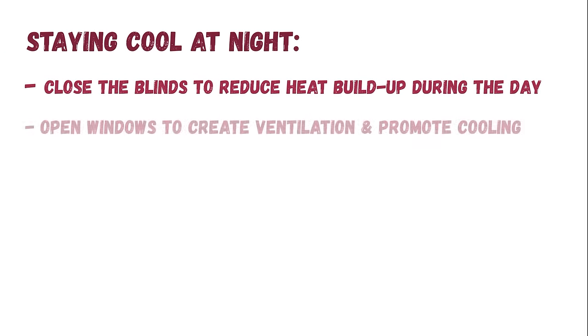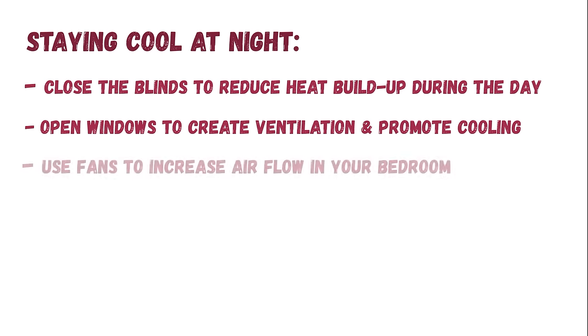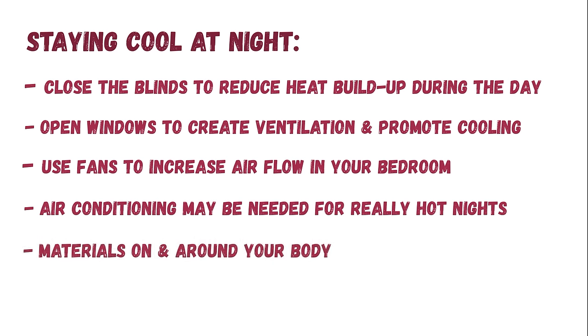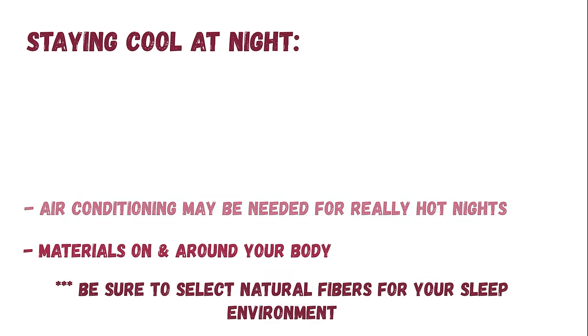There are lots of ways to fine-tune the temperature in your bedroom. During warmer months, close your blinds to reduce heat buildup during the day, open windows in the evening to create ventilation, and use fans to cool local areas — directly over your bed works great for cooling via convection. On really hot nights, you can use air conditioning. Also, the fibers you surround yourself with matter. Natural fibers like cotton breathe well and cool down easily, promoting optimal sleep. Polyesters hold heat and progressively warm up during the night, which is enough to disrupt your sleep — so avoid man-made fibers.